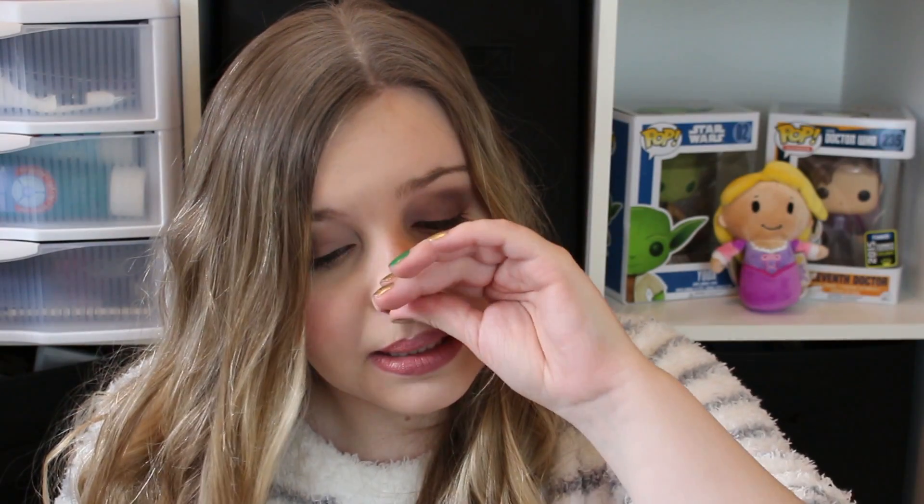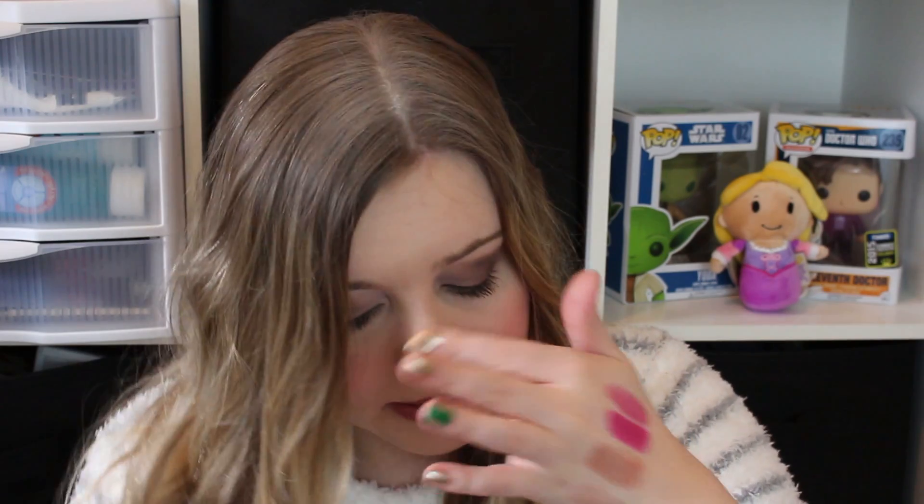Stick around next month when I'll be reviewing all the products in this box. Next is Eco Lips Eco Tints in Sugar Plum. It looks dark but it's actually like a chapstick with hardly any sheer color to it at all — even after six passes you can barely see anything. It's minty. That lip balm retails for $4.49.